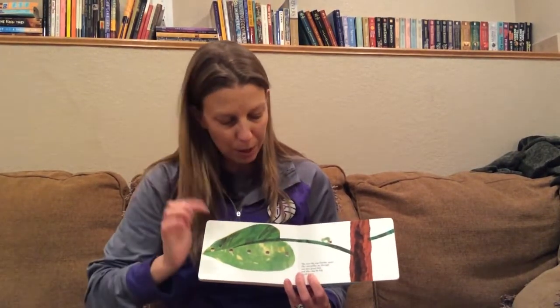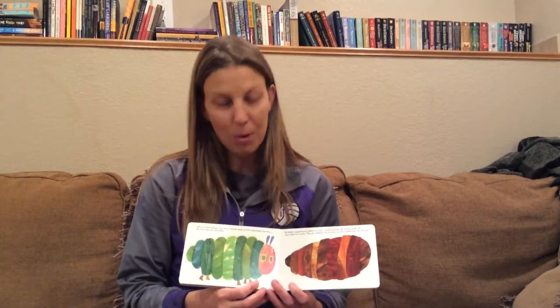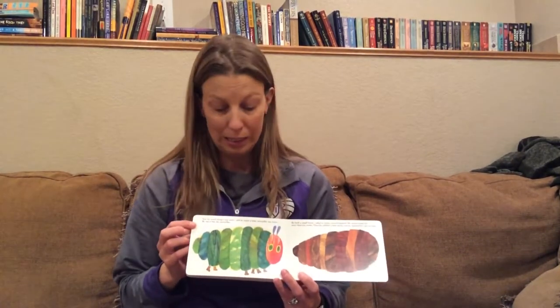The next day was Sunday again. The caterpillar ate through one nice green leaf, and after that, he felt much better. Now, he wasn't hungry anymore, and he wasn't a little caterpillar anymore. He was a big, fat caterpillar.